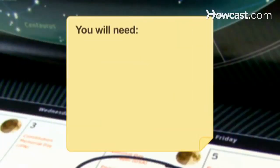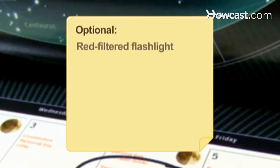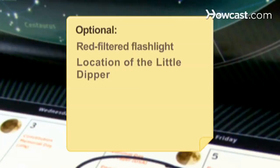You will need: chairs, blankets, bug spray, food, drinks, a flashlight, a secluded spot, knowledge of when meteor showers occur, a red-filtered flashlight, and the location of the Little Dipper.